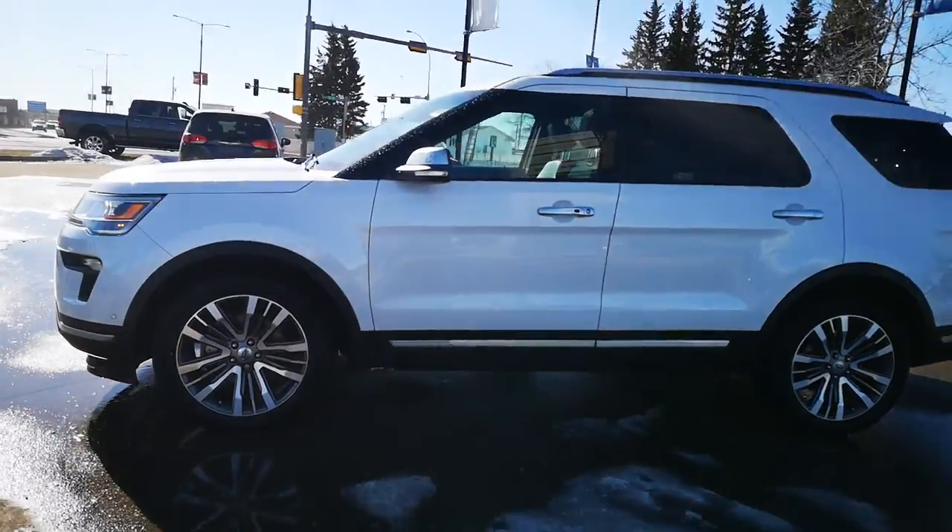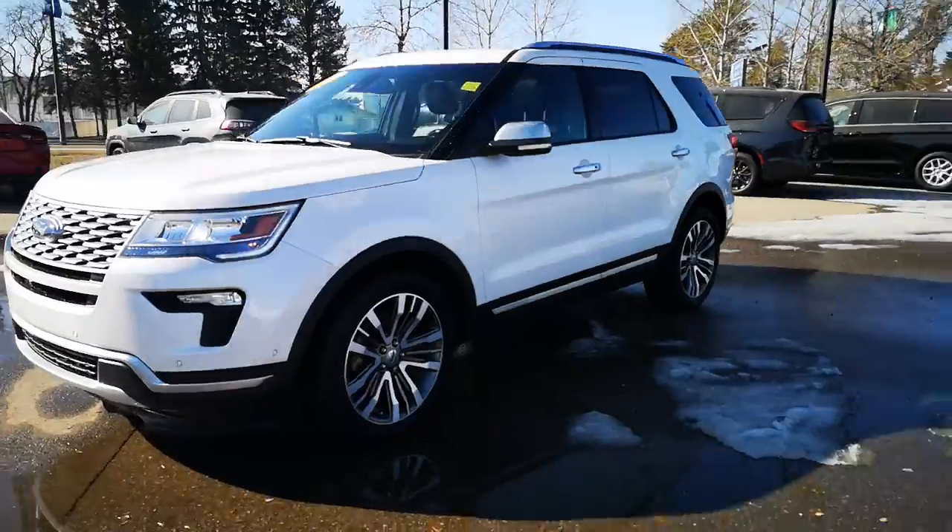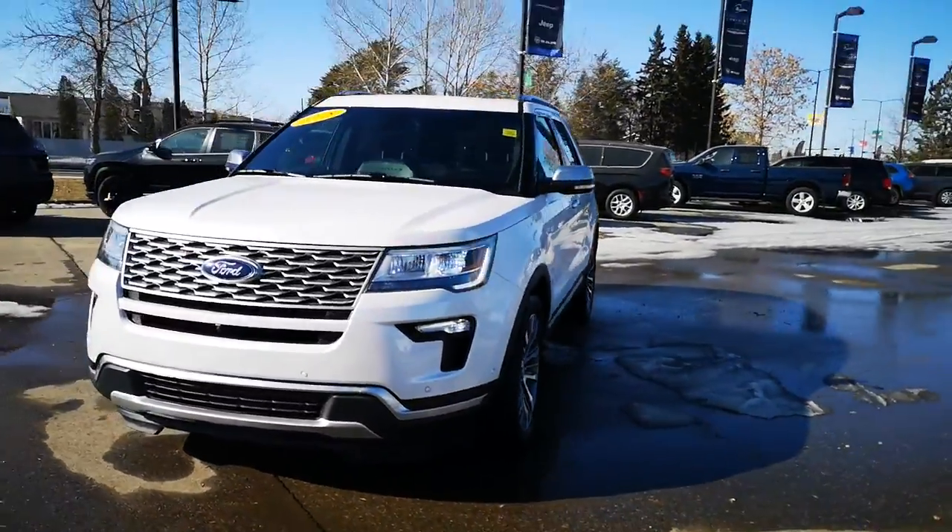Call us today at 780-594-2277. You can also visit us and shop at home at www.coadlakechrysler.ca.